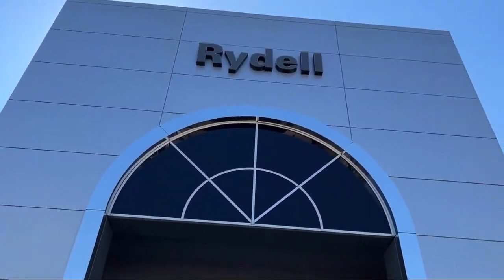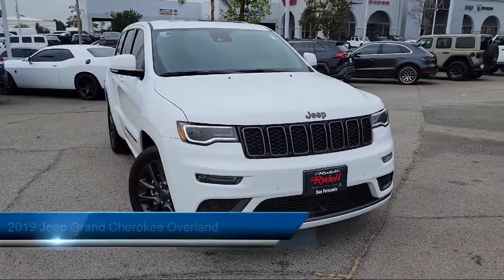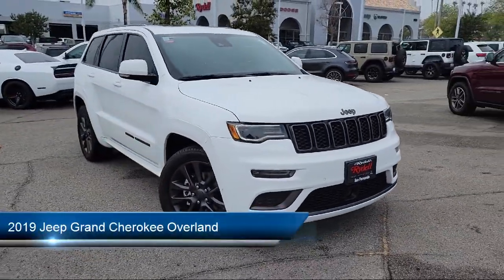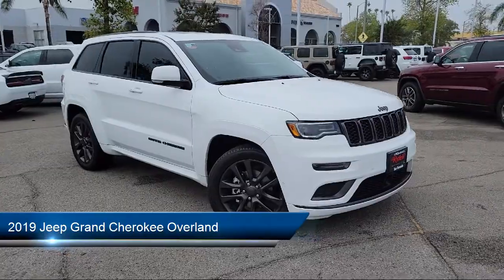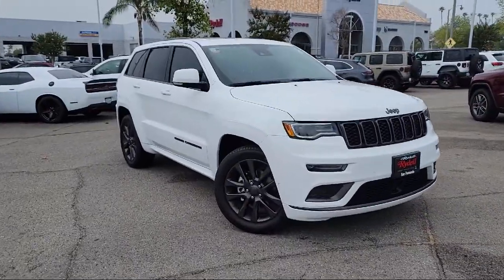Welcome to Rydell Chrysler Dodge Jeep Ram, and here's a look at another one of our great vehicles for sale. It comes equipped with Navigation, Auto High Beam Headlamp Control, Apple CarPlay and Android Auto, and Rain Sensitive Windshield Wipers.